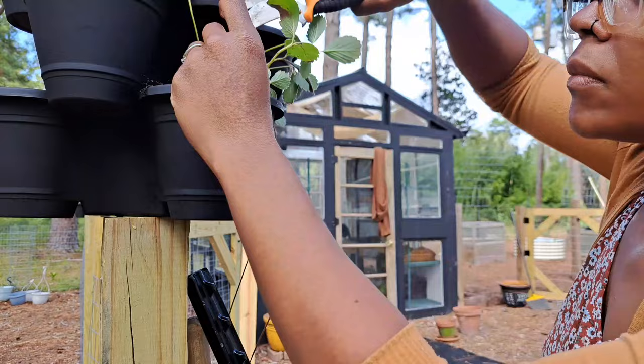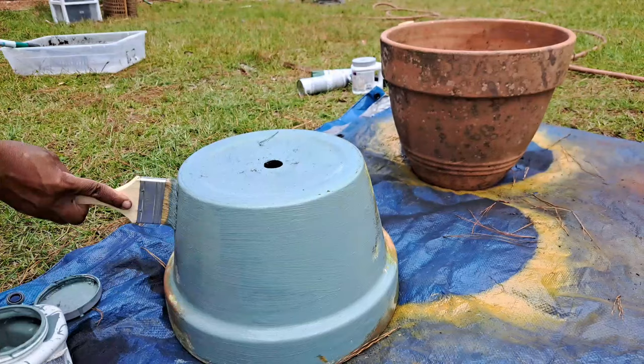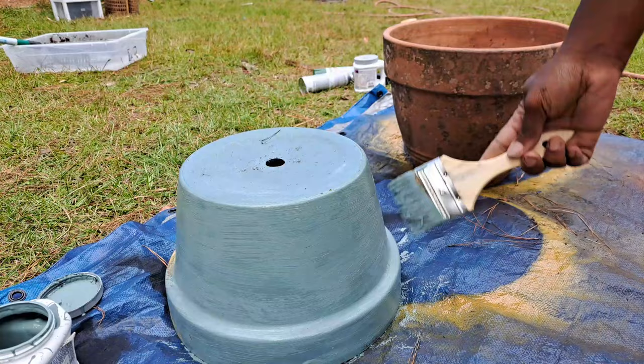I absolutely love terracotta pots and I found these at a thrift store — they gave me a lot of them, probably five or six, and I paid twenty dollars for them, which I felt was such a great deal. The sizes varied but I love them. This one I'm painting right now actually had some foam stuff in it that we had to dig out, but I love this little pot.